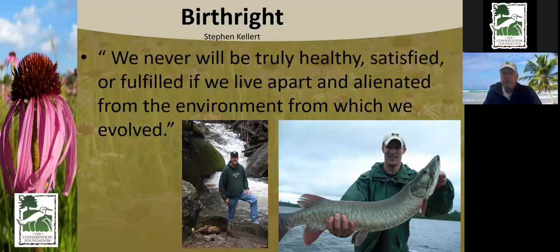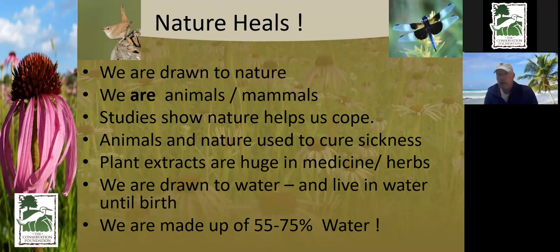In this book by Stephen Kellert, he states that we won't be truly healthy, happy, or satisfied if we live apart from the environment in which we evolved. We go on vacation and fly away to nature. We love nature. If I asked you about your favorite things in life, you'd tell me about going to your grandpa's farm or other positive natural experiences. It isn't odd that we're drawn to nature, because we are animals.